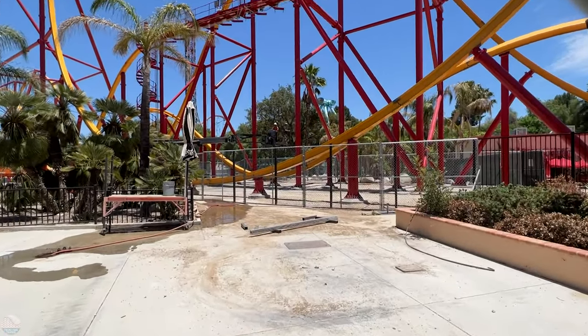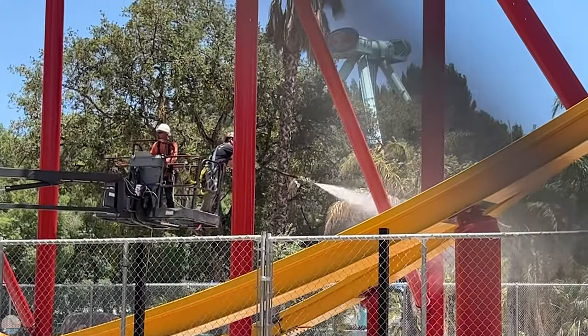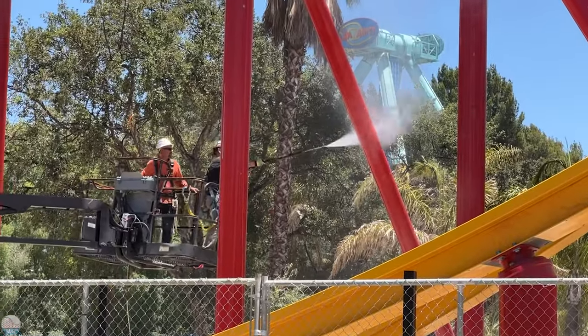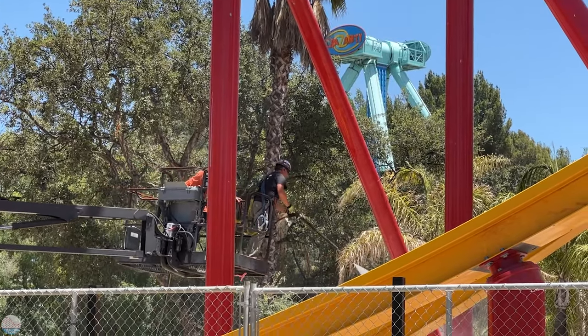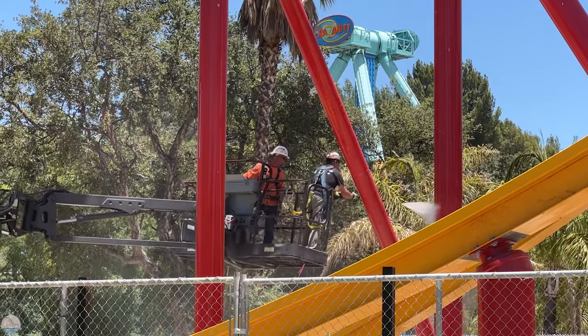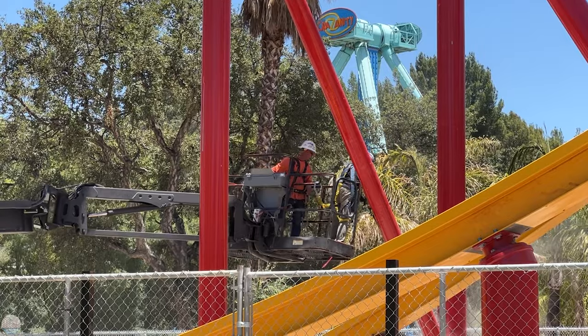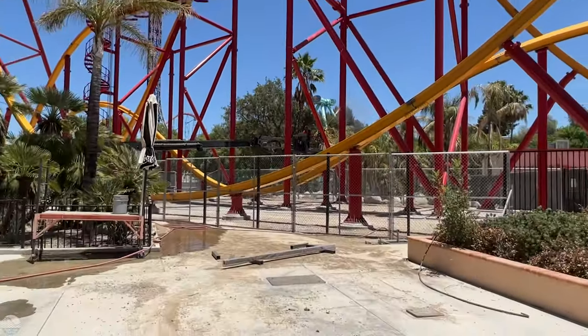This area will be fully accessible just to where the exit bridge to Tidal Wave used to be. Through the fence we got a look at them power washing the coaster for eventual touch-ups that will occur to the damaged paint throughout the ride. There were crews throughout the whole coaster and site today, meaning they are really cracking down on getting this thing open on time with the new deadline in place.